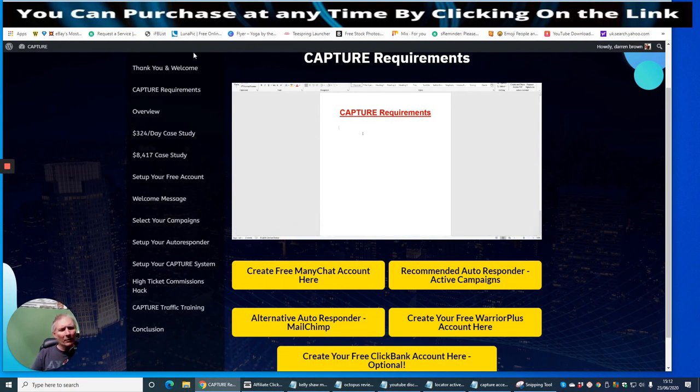Inside the members area there are a couple of case studies — a $324 day case study and a case study for $8,417. I don't want to give away the secret details, but you can see you're getting a plethora of information. It shows you how to create a MiniChat account, and recommended auto responder Active Campaign. It's compatible with other auto responders, which is really good — so it's not just limited to GetResponse or ClickFunnels.